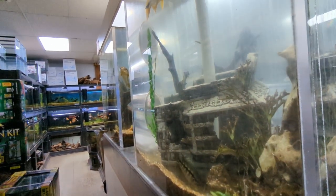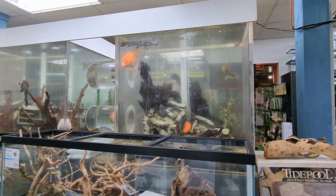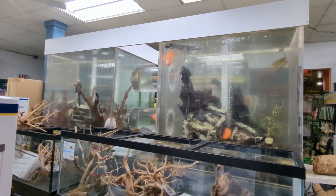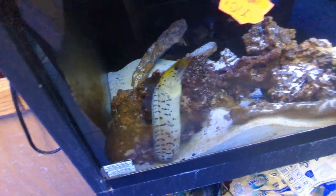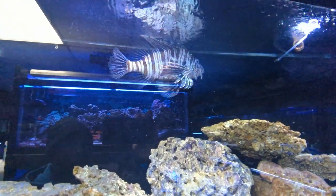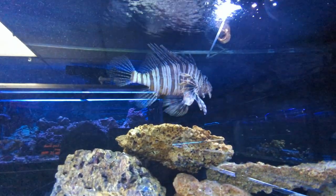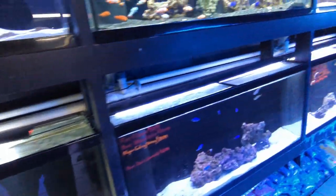They've got some large fish in there. It's a great looking tank. I took a step back and tried to get the whole thing in frame. They've got lots of tanks for sale, prices weren't too bad. This is the saltwater section — these eels are really a good size. That lionfish has got to be at least 17 inches. I think it's full grown; I don't think they get much bigger than that. I estimate it to be about 16 to 17 inches.